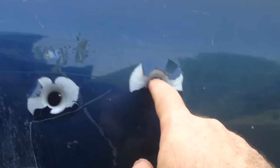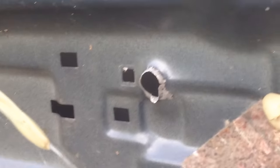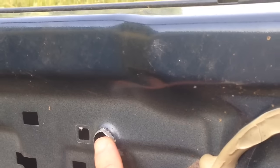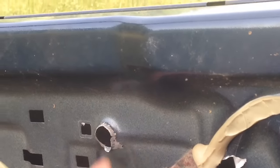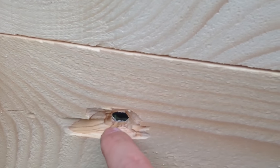Here is the hole from the second shot at 100 meters. It penetrates here, penetrates here, and this is the exit — good.